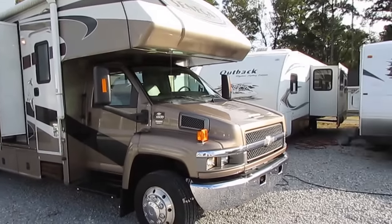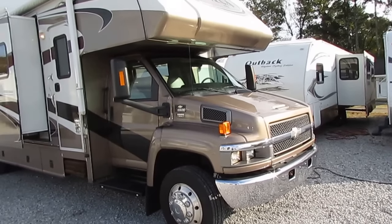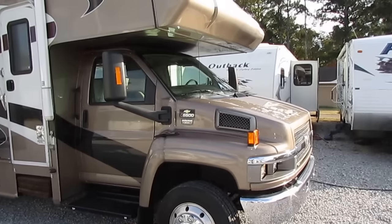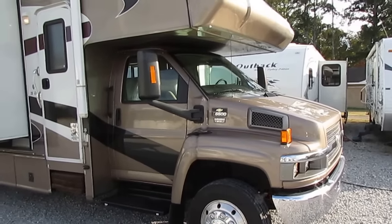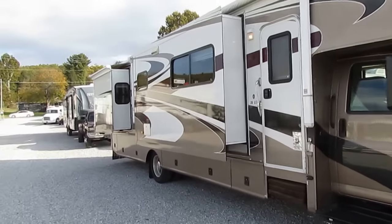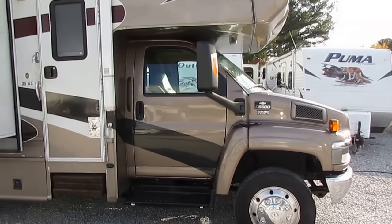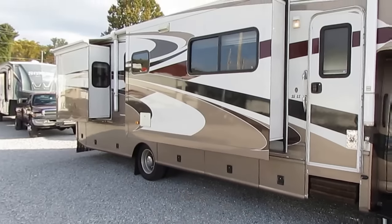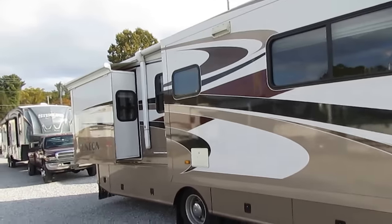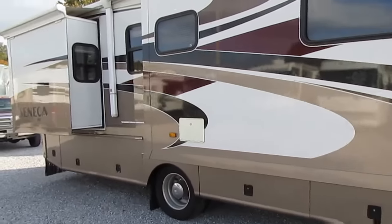Three slide-outs, built on a heavy-duty 5500 Kodiak chassis. It's got the 6.6-liter Duramax turbo diesel, 300 horsepower, 560 pound-feet of torque. This thing will run off and leave any gas burner you put it up against. It's got the basement storage of a Class A, an Allison 1000 5-speed automatic transmission, Alcoa wheels, 19.5-inch tires, and the sleeping capacity of a Class C. You get the best of both worlds.